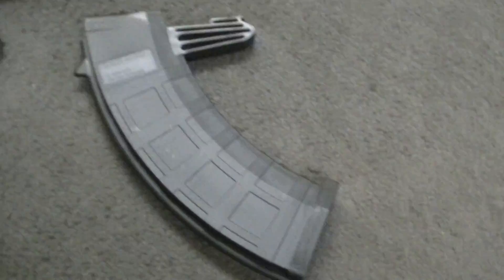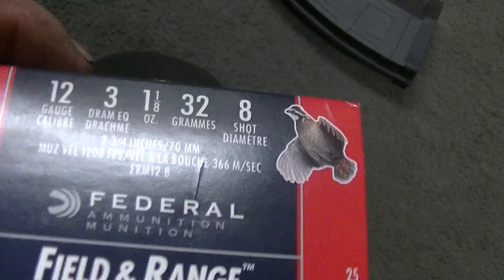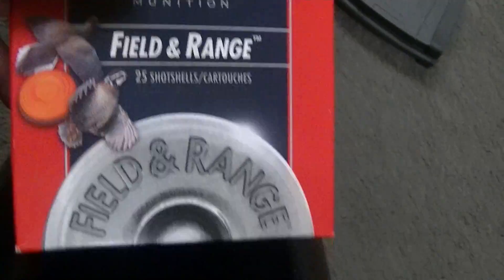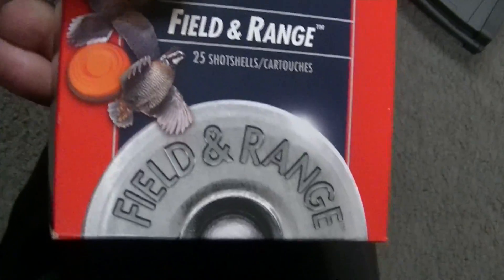I also got a 30-round magazine for my SKS, and a hundred rounds of shotgun shells — field and range, birdshot or skeet. A hundred rounds for $15, so I thought that was pretty cool. 12-gauge 3-inch — not too bad.